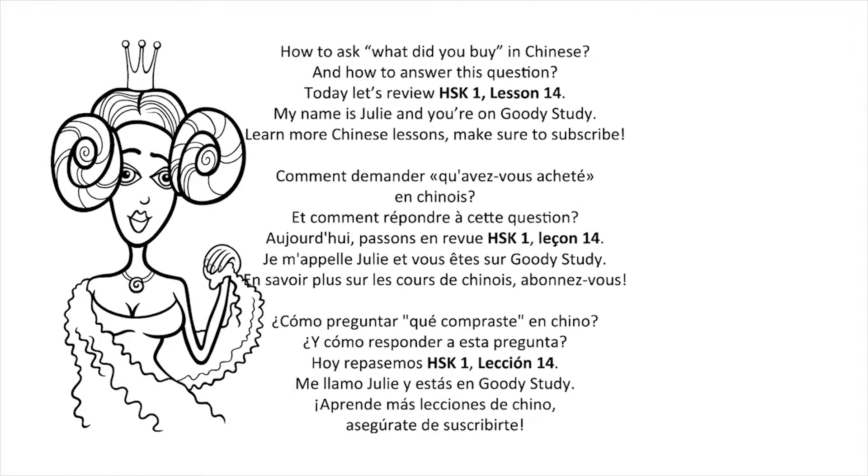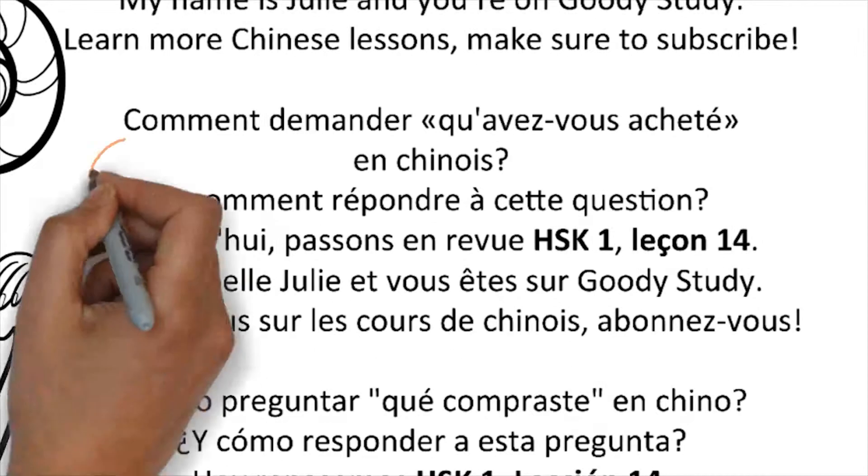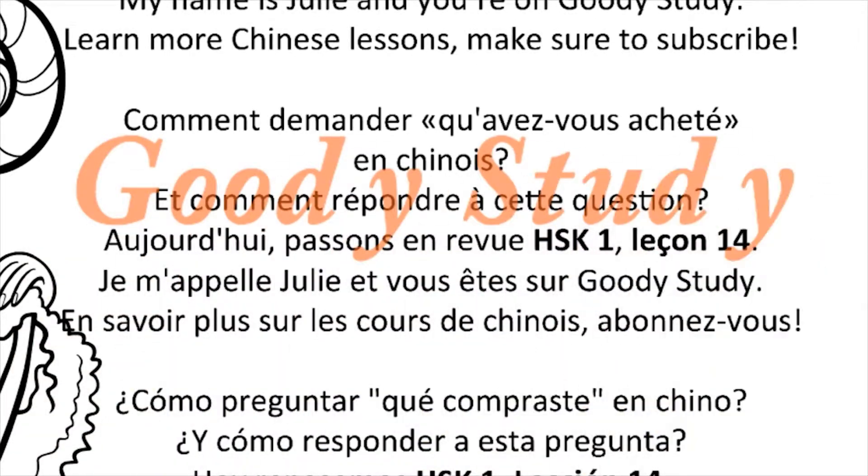How to ask 'what did you buy?' in Chinese, and how to answer this question. Today let's review HSK1 lesson 14. My name is Julie. Learn more Chinese lessons — make sure to subscribe!